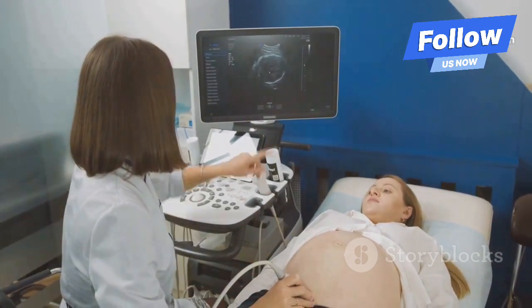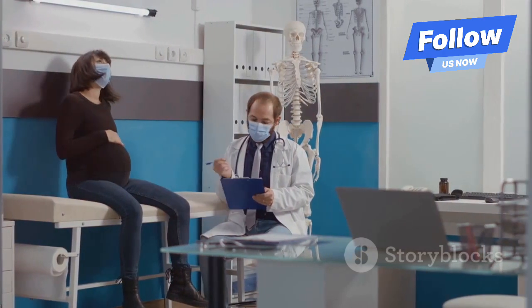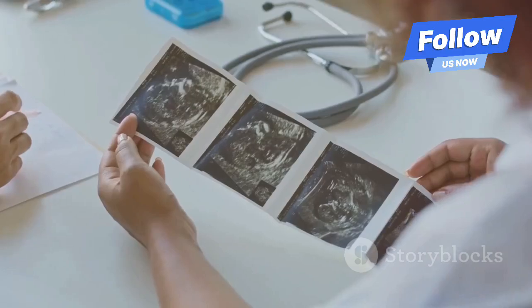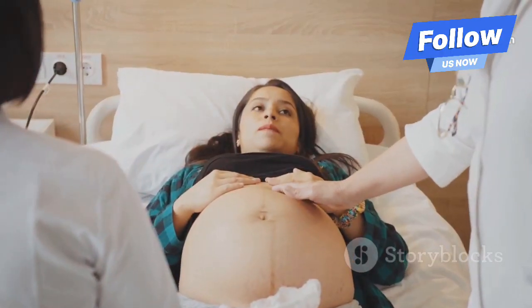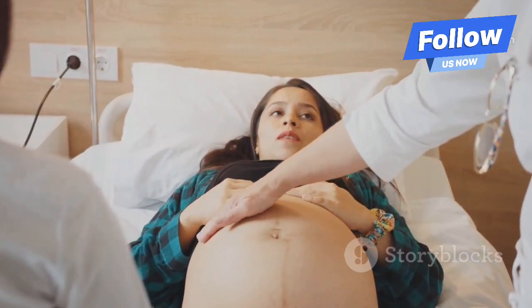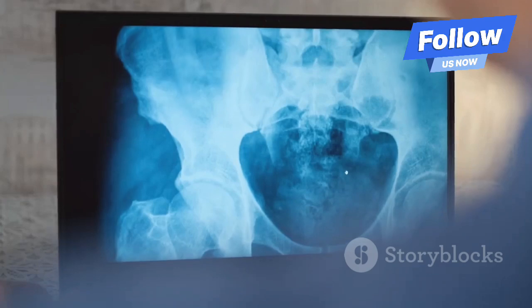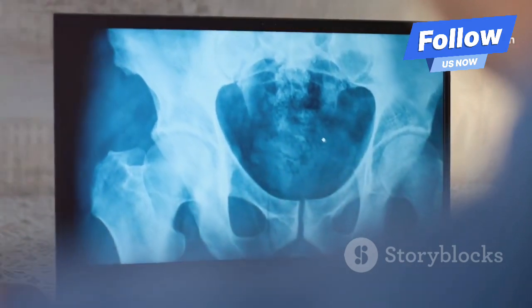Now, let's talk about the causes. One common cause is cephalopelvic disproportion — it just means that the baby's head is too big to pass through the mother's pelvis. Another cause can be malpresentation, which is when the baby is in an unusual position, like breech or transverse, meaning the baby is sideways. Sometimes, uterine abnormalities or having a narrow pelvis can also lead to obstructed labor.